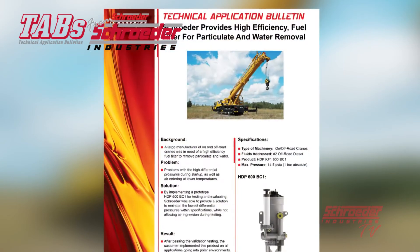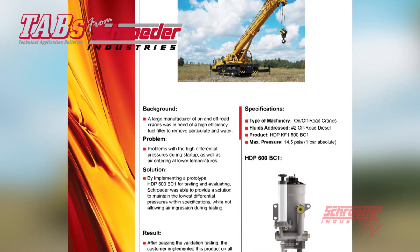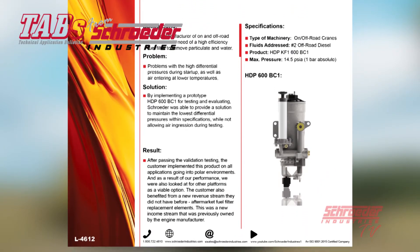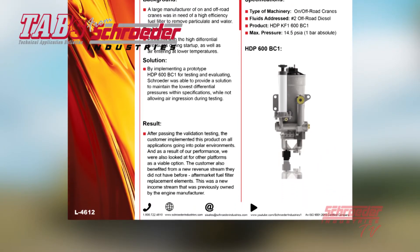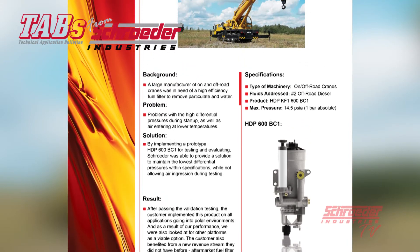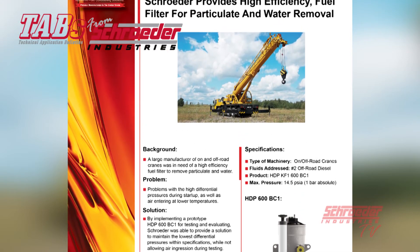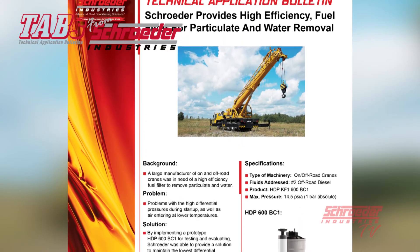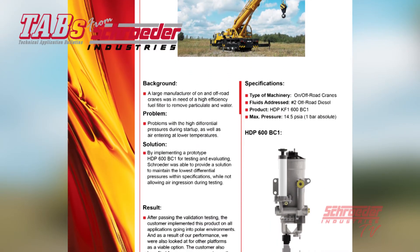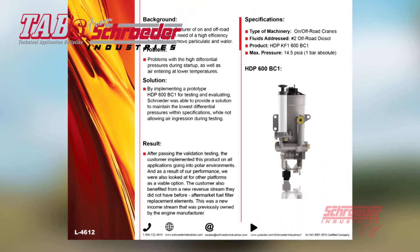The HDP was delivered to the manufacturer's site for testing and evaluating in a cold test chamber to validate performance and simulate the harsh weather conditions needed for real-world operation. The unit was tested and performed flawlessly in the cold test chamber. The HDP test unit maintained the lowest differential pressures within desired specifications and eliminated the source for air ingression during cold temperature testing. Schroeder was the only vendor, including the engine manufacturer's supplied fuel filter, that worked in the customer's required environment.